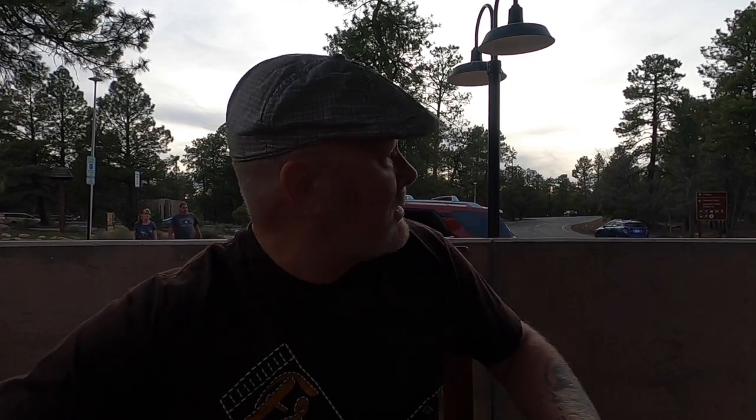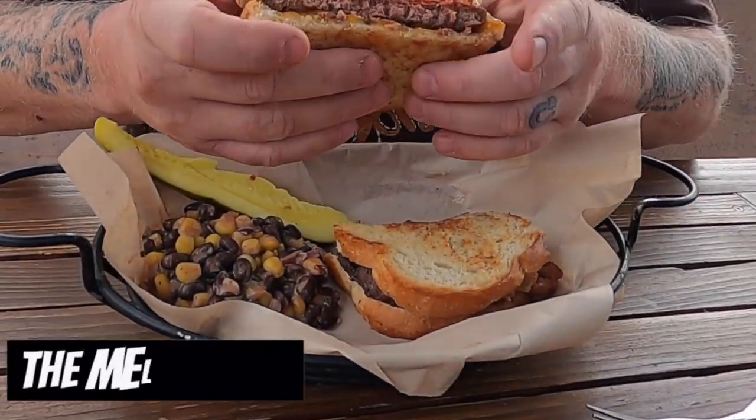You won't believe what I got — this is like the first time in a long time that I've seen this, but they have elk burgers here. And honestly there's elk walking all over the place around here while we're eating, which is kind of cool. But I'm gonna eat one of their buddies — check it out.